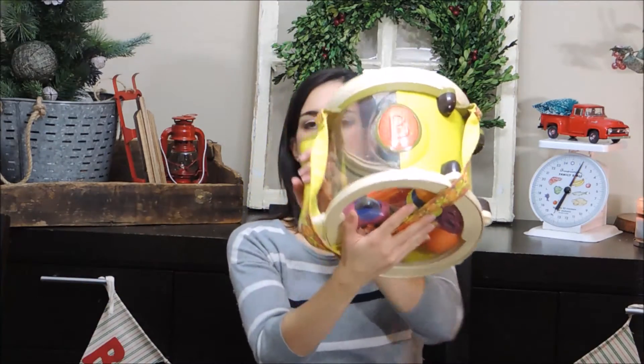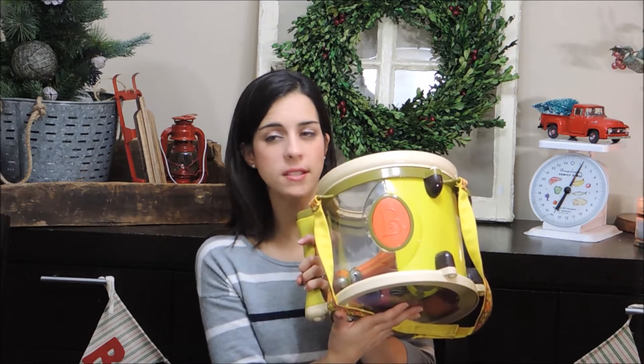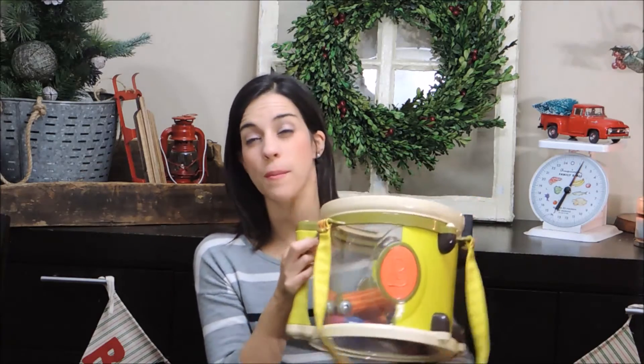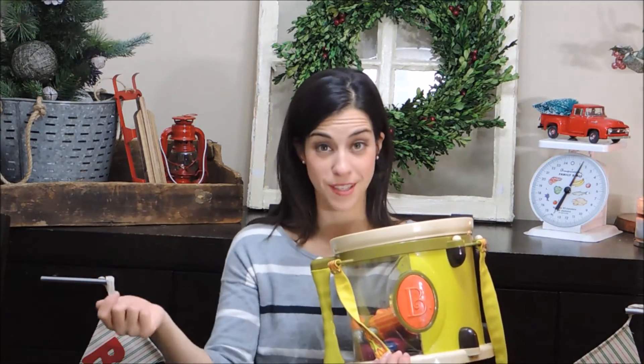The next Bee Toy item is the Bee Drum Set, which we use on a daily basis. It comes with about five different things — a shaker, a tambourine, a jingle bell instrument, and drumsticks. I've also purchased more instruments for my kids and they all fit perfectly inside the drum. They play with every single instrument it came with. I did put the drumsticks away for my son since he's still young and I don't want him to choke, but they do love the sticks.